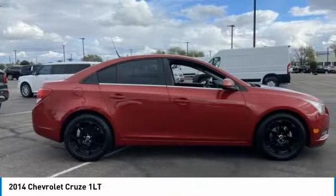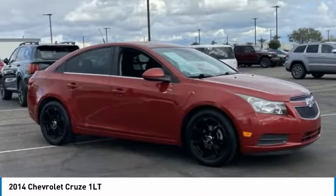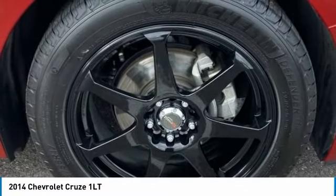Tire pressure monitor. Turbocharged. Aluminum wheels. Traction control. Stability control. Daytime running lights. Engine immobilizer.